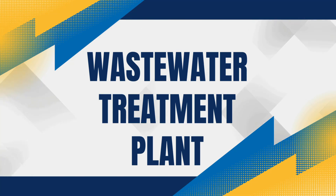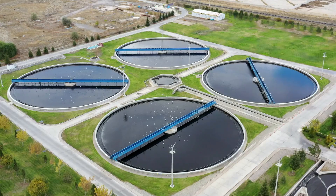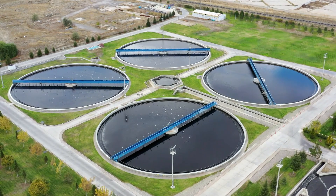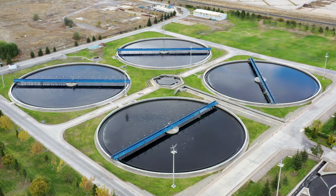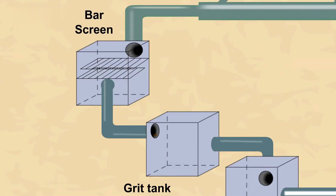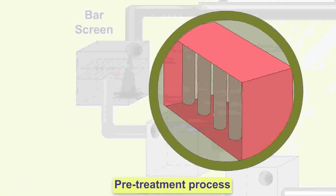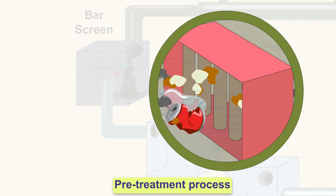Let's start with what happens in a public sewer system. The wastewater treatment process begins when the waste arrives at the treatment plant. Here it goes through several stages to remove contaminants and purify the water. First, the wastewater passes through screens that filter out large debris like sticks, leaves, and trash. This is called the screening process.